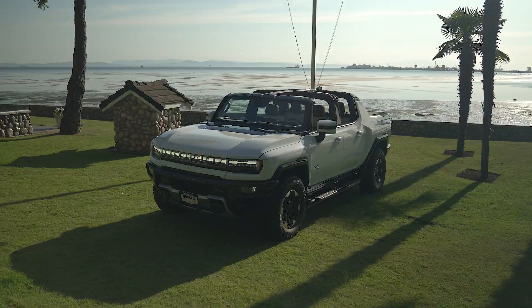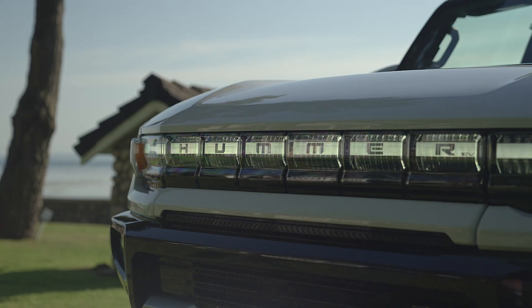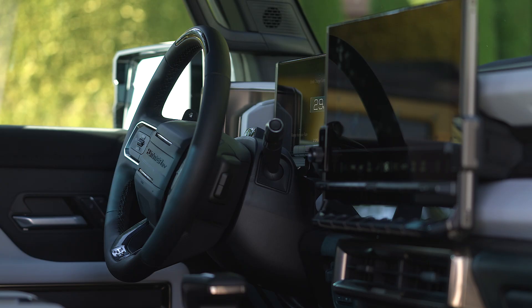But Hummer is back, except all-electric. The future is here — the 2023 Hummer EV, as capable as the original with some unbelievable new features.